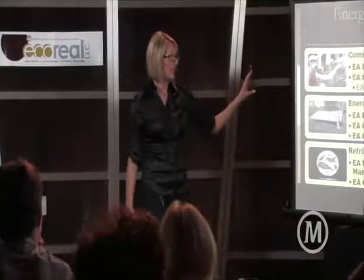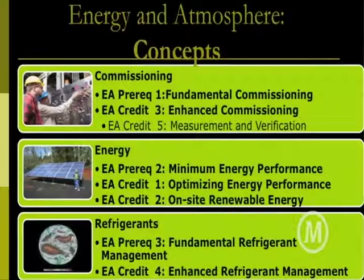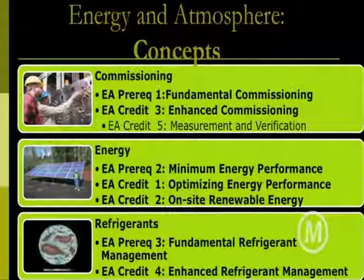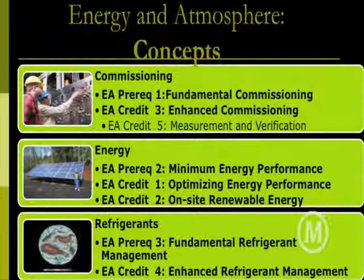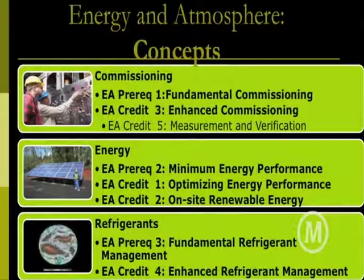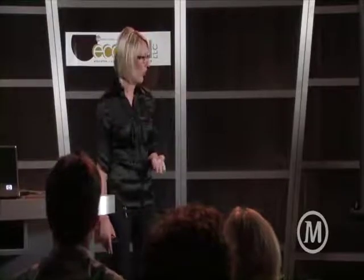Speaking of maintaining our buildings: commissioning. Fundamental commissioning is required in LEED. You can get some points for enhanced commissioning and measurement verification — going in and actually checking the building a year later and making adjustments based on certain code standards. In energy, there is a prerequisite for minimum energy performance, and many points associated with optimizing energy performance. That's where those 20 points slide — we get halfway to certification with one credit. On-site renewable energy is heavily weighted as well, and refrigerants, which have really been overlooked and are very harmful to our ozone layer.